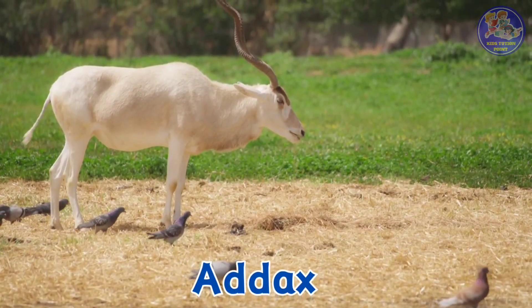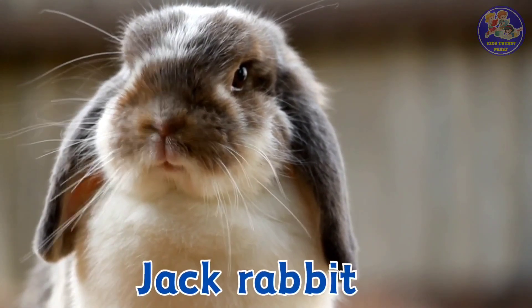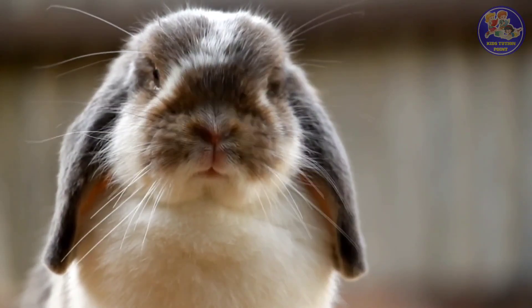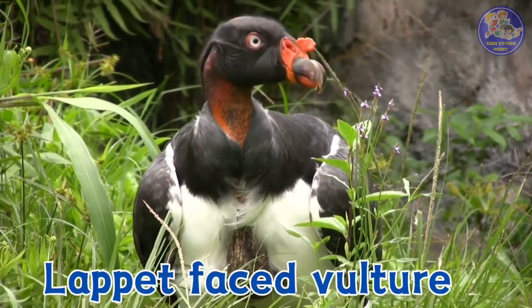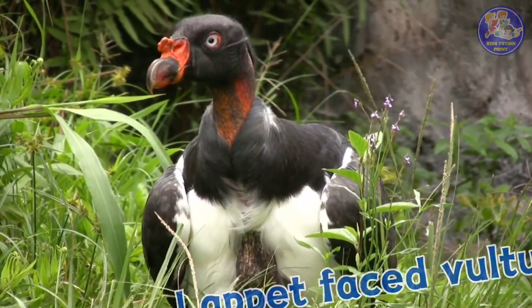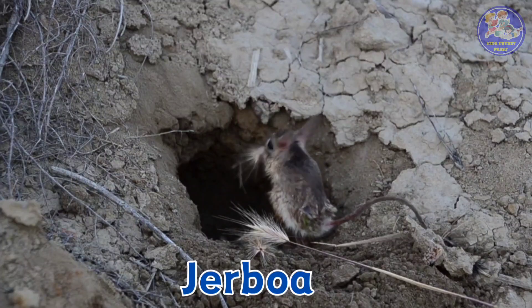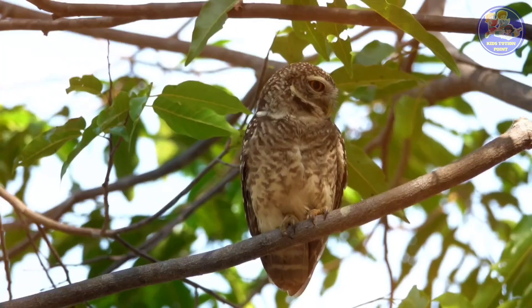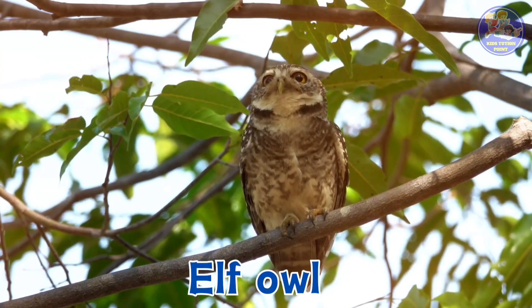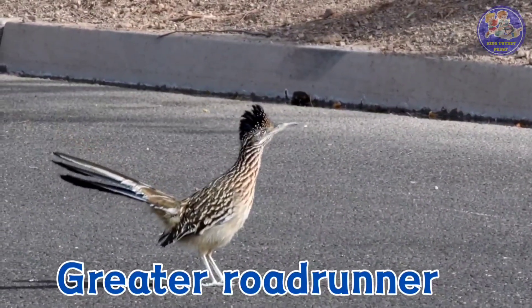Addax. Jackrabbit. Lappet-faced vulture. Jerboa. Elf owl. Greater roadrunner.